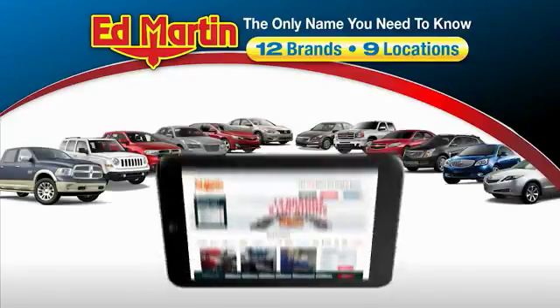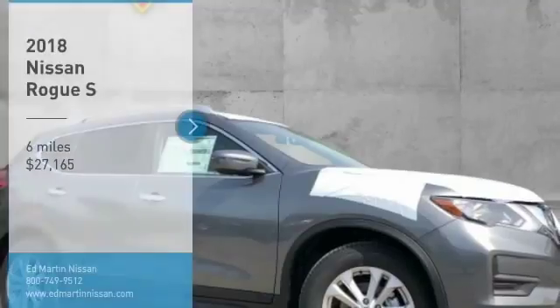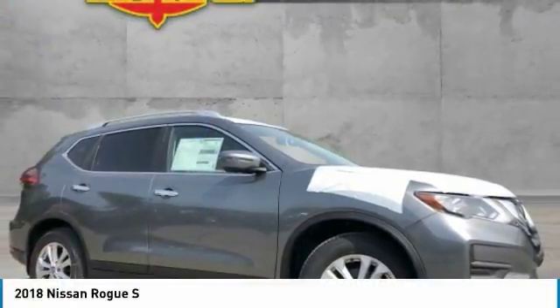Thank you for clicking our video. You can also shop over 4,000 more cars and trucks online at edmartin.com. Looking for the right vehicle? Check out the 2018 Rogue.